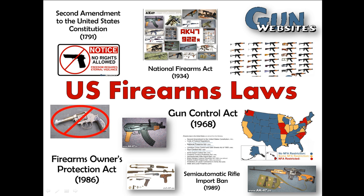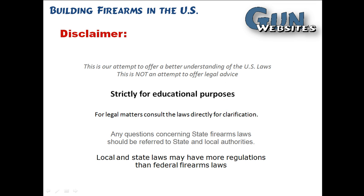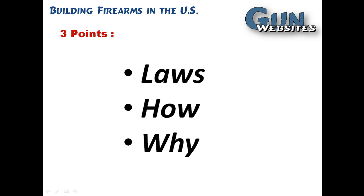Let's look again at U.S. firearms laws, specifically laws about building firearms in the United States. This, of course, is for educational purposes. We always encourage you to do your own research. We're going to look at three major points in this video: the laws that cover building firearms in the U.S., how to build firearms, and why.